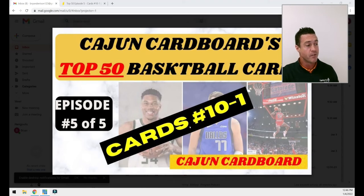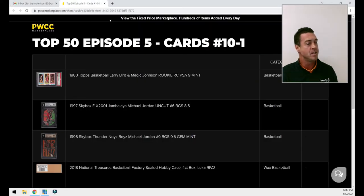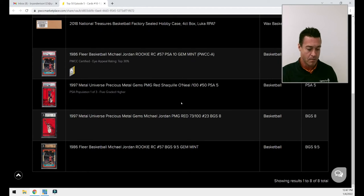Today we're looking at episode number five. Hopefully you enjoyed the first four. The top 10 are going to be the best of the best, at least what I have in my collection. It says cards number 10 through one, but three of these top 10 are assets, so you're not going to get any high-definition pictures of those in PWCC. Let's wait no longer and get going — card number 10.